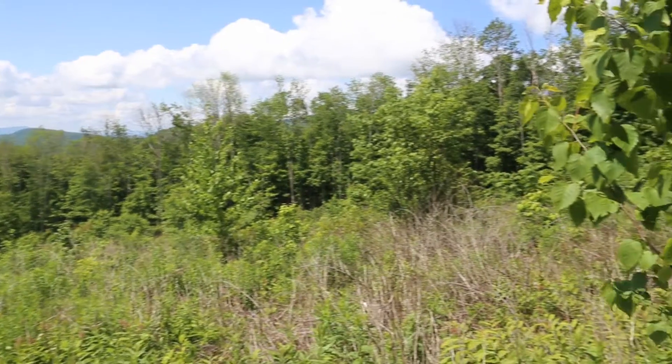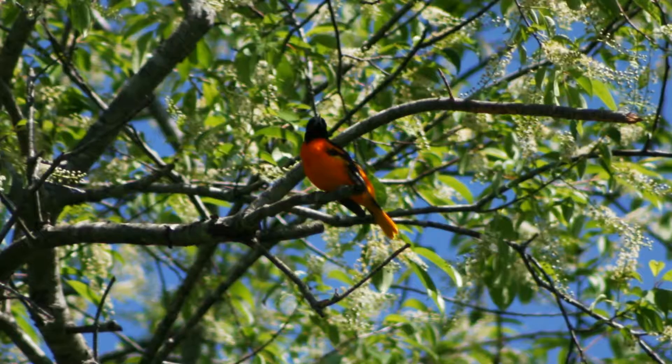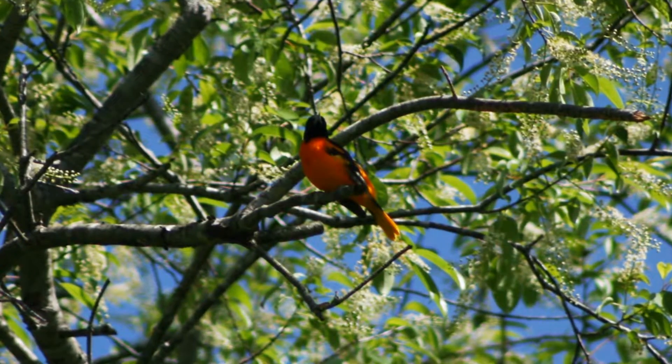We're standing here in the eleven-acre clear cut that Hazel did. You can see this is six-year growth — a little lower than sometimes — but we've got some aspen, birch, and cherry coming up. I can hear an Acadian flycatcher in the background, common yellowthroat, catbird, and there's a Baltimore oriole that's been singing. We're kind of mid-morning here, so it's a little late for some other species we'd likely hear, like chestnut-sided warbler.